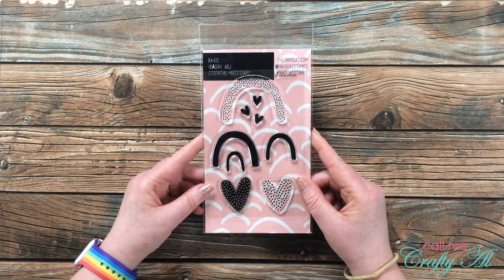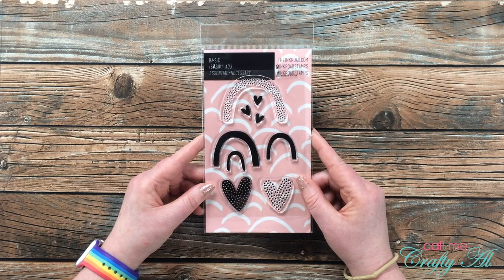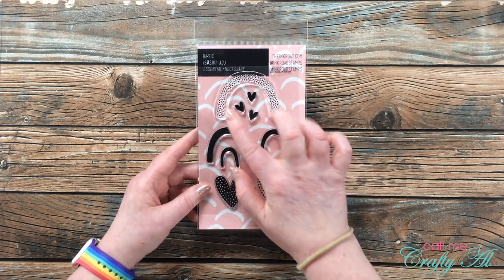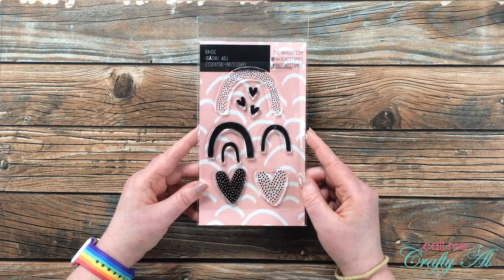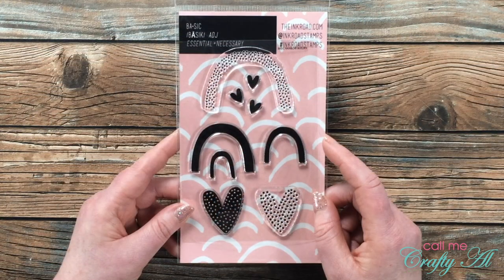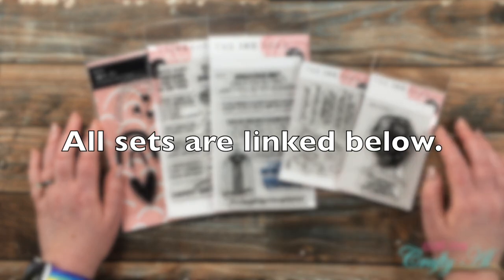The final stamp set I chose is Basic Rainbow Builder. I have been in such a rainbow mood lately, and when I saw this I just had to request it. I love that each arc is its own individual stamp, and then you have a polka-dotted stamp as well with some accessory hearts. I cannot wait to use this one.